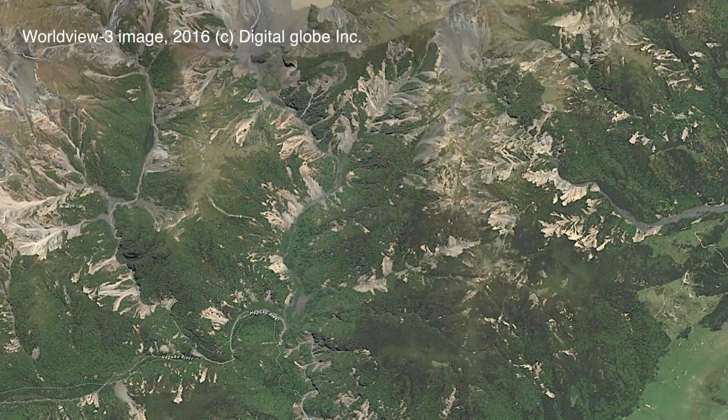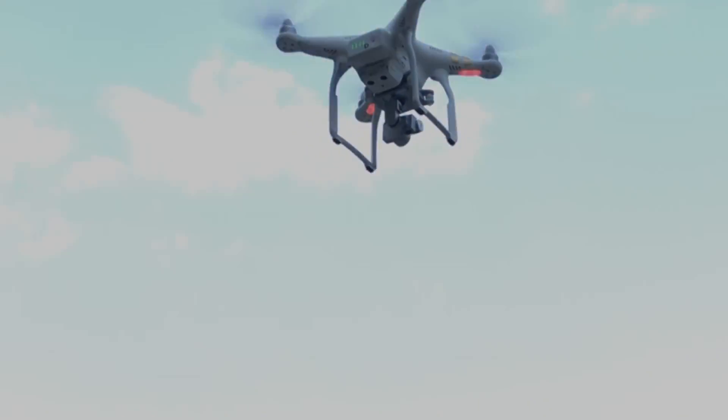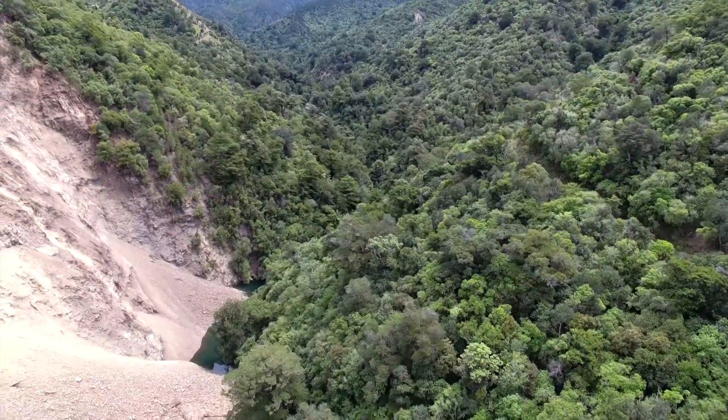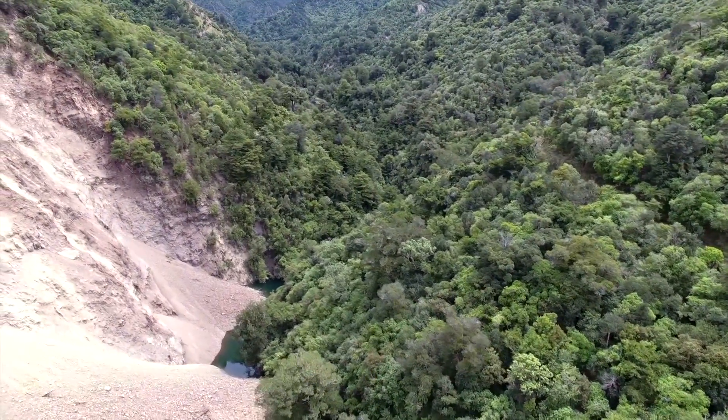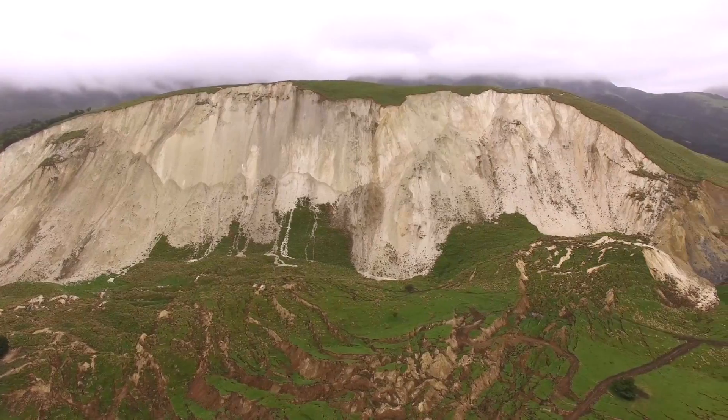Satellite images give us the regional scale — we can look at the entire event — and then with drones we can go into these areas that are very difficult, if not impossible, to access otherwise, and get a very high resolution view of the surface, and combine those two data sets together.